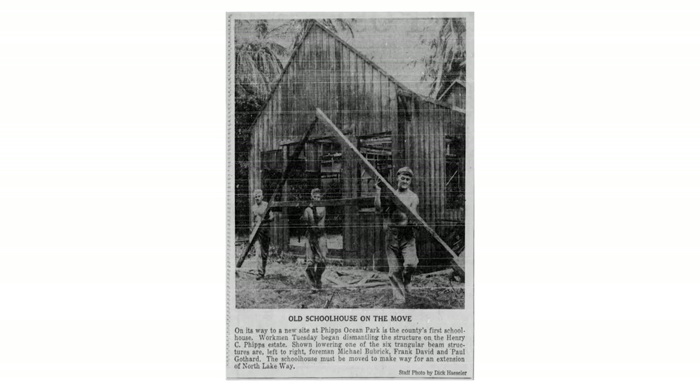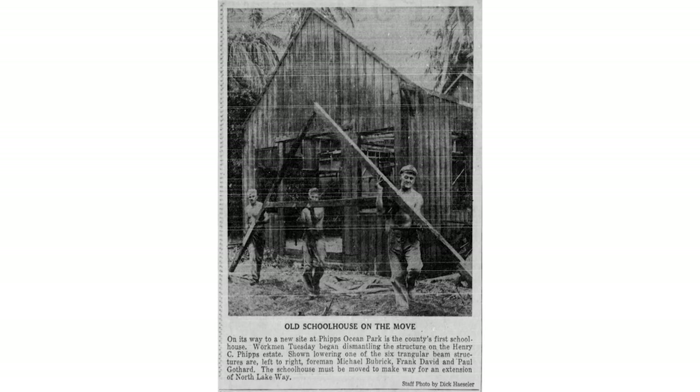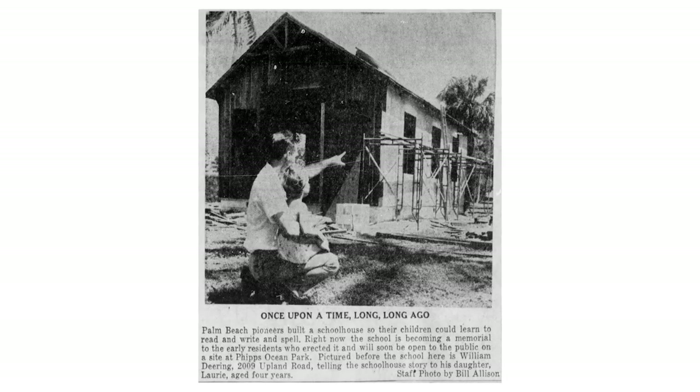One thing that's also interesting about the timing of the schoolhouse is its first classes were actually in March, which really showcased how year-round the pioneers were down here compared to the resort town. The schoolhouse was actually located on the lake as well, originally about a mile north of where Bradley Park is today at the north bridge to the island. In 1960, North Lake Way was being expanded and the schoolhouse was relocated to Phipps Ocean Park, where it stands today.